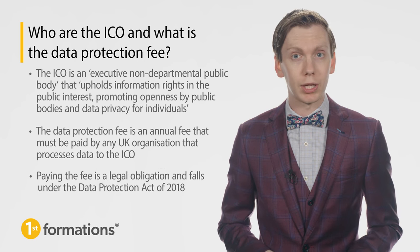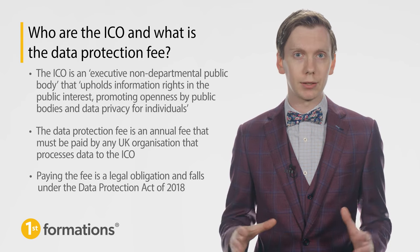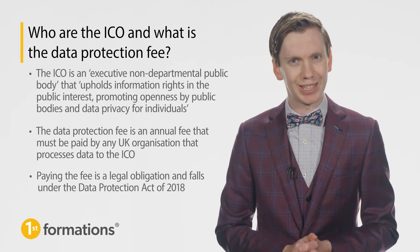Paying the fee is a legal obligation that falls under the Data Protection Act of 2018, the act that brought about the General Data Protection Regulation, more commonly known as GDPR.